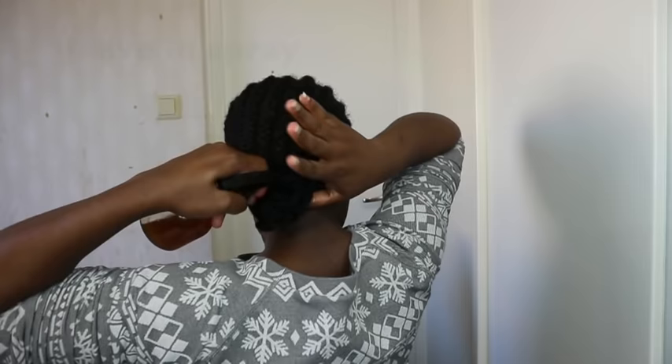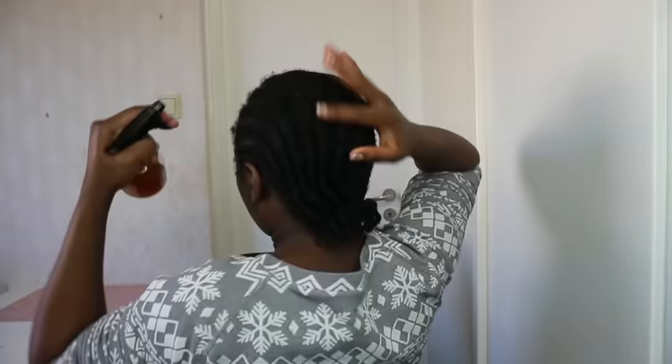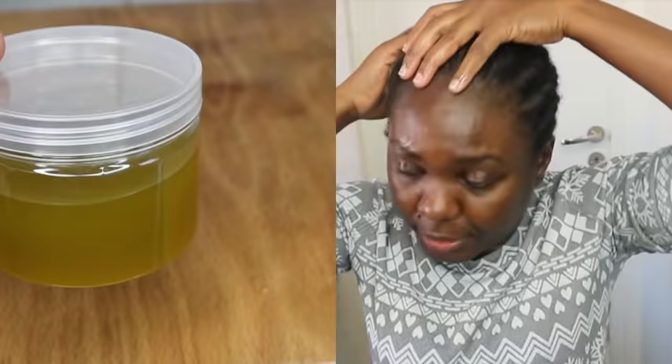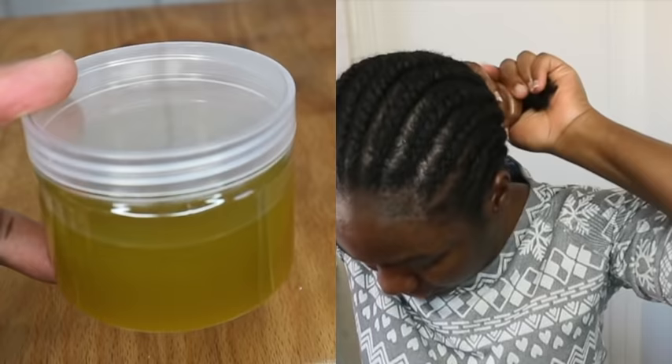After putting my hair in cornrows I normally refresh with my leave-in spray, then go ahead and apply the oil I just made. That is how I've been using this oil for the past week or so and I really enjoy it. The good thing about this oil is it doesn't have any smell — no one is going to know you used a DIY on your hair. So enjoy it while your hair grows, even in your cornrows, protective style, or braids.